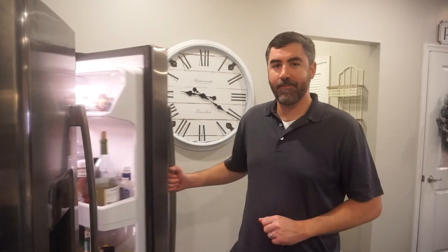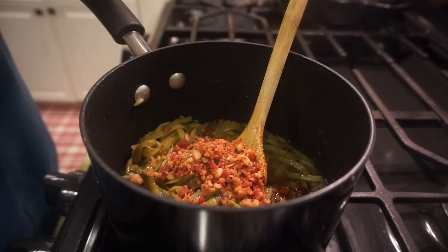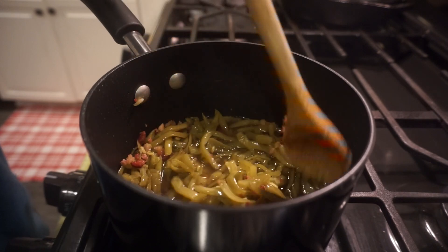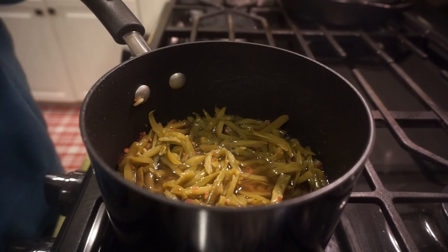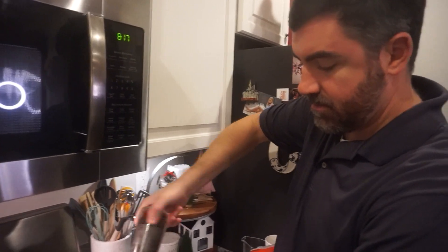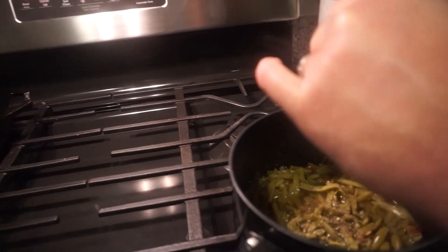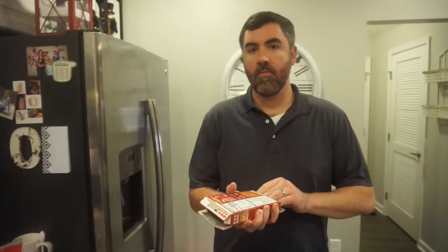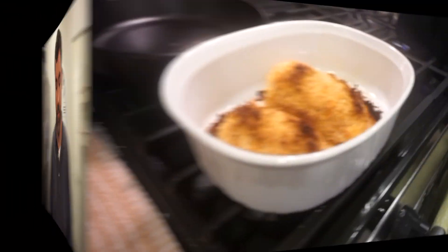We're adding some bacon bits to the green beans, and some soy sauce too. Let's add some salt and pepper — actually, we probably got enough salt from the bacon. This is just such an easy, good, down-home midweek comfort meal. Very simple, not a lot going on, but that's what makes it great.